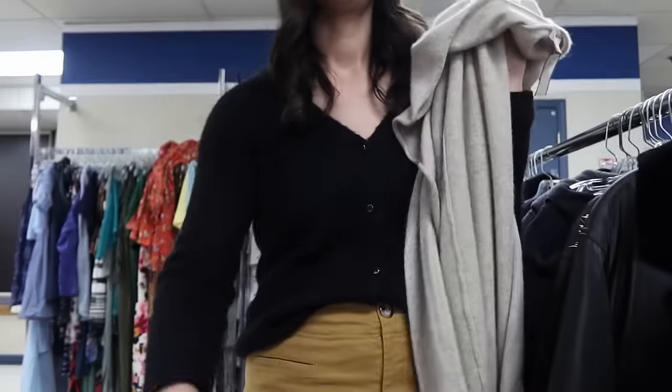Another Eileen Fisher piece — size large, a very lightweight breathable cardigan with short sleeves and a long length, actually made out of hemp. For this brand I always like to put the material in the title because people really seek out specific materials when it comes to Eileen Fisher, so I will put hemp in my title. I'm going to price this one for around $40.